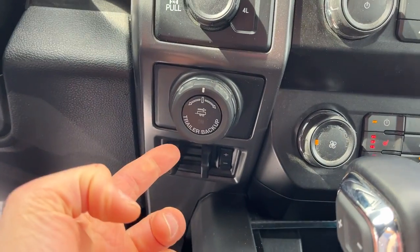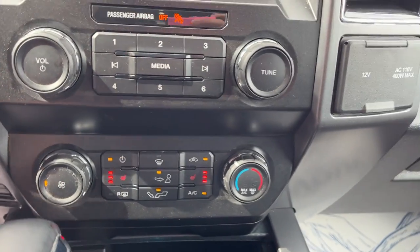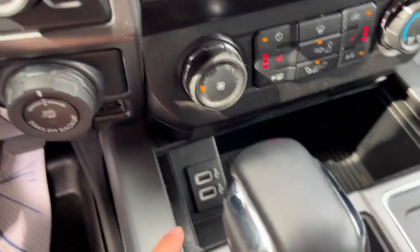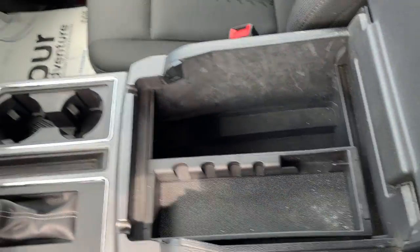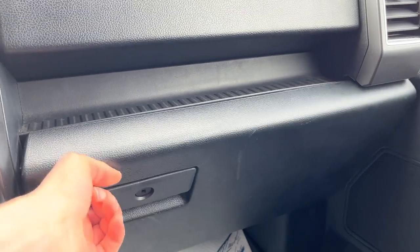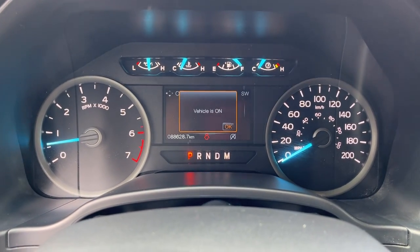You have your different four-wheel drive modes, pro trailer backup assist, integrated brake controller, heated seat controls, three-prong power, a 12-volt, and USB ports up front. Really like the console on this one — plenty of storage space, a tray, and even more storage in the lockable glove box. A really nice, well-looked-after truck with only 88,000 kilometers on it.